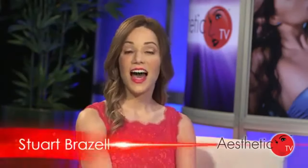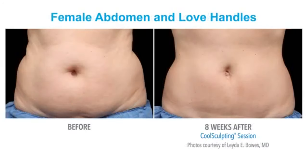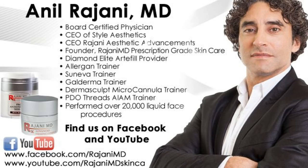Welcome to Aesthetic TV. I'm Stuart Brazel coming to you live from the stage of The Aesthetic Show. While liposuction can remove fat from specific areas on the body, aesthetic specialists are seeing a new generation of treatments and procedures targeted towards the growing population of people looking for non-surgical solutions. The CoolSculpting procedure by Zeltik is the number one most requested non-surgical body sculpting procedure worldwide. With me today to discuss CoolSculpting fat reduction is Dr. Anil Rajani, a Portland, Oregon-based leader in minimally invasive aesthetic medicine.